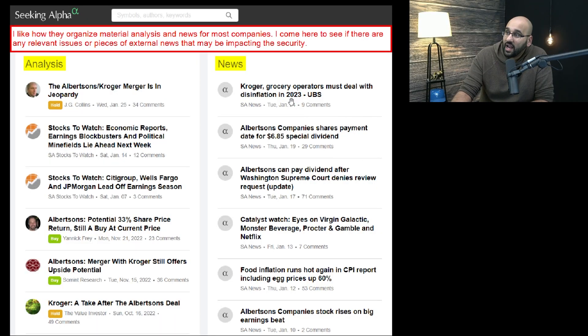We've covered company-provided disclosures and documentation. Some people also like to use third-party information. I really like the website Seeking Alpha — no sponsorship, they've asked me but I haven't done it. I like how they organize material analysis and news for most companies. For example, I typed in Albertsons — a company going through a merger — to see if there are any relevant issues or external news impacting that security. You can see a ton of analysis by authors, including the date, what the analysis covers, and their buy or hold bias.